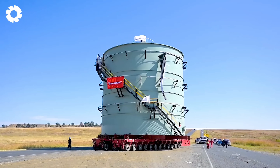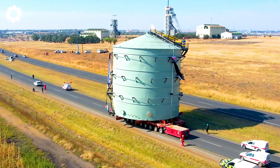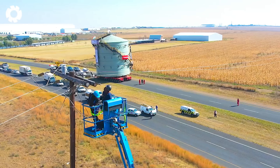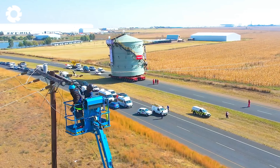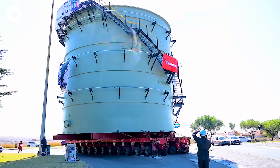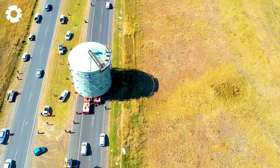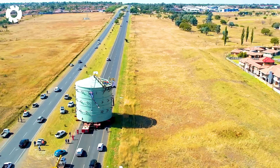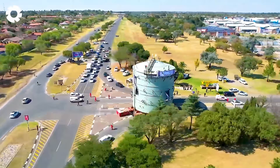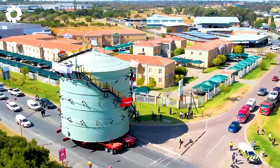The SPMT, self-propelled modular transporter, is equipped with a powerful engine and exceptional horsepower, allowing it to transport heavy loads and move oversized materials. With a load-bearing capacity of thousands of tons, the SPMT facilitates the transportation of large and bulky components in construction or industrial projects. Thanks to its special design and advanced technology, the SPMT ensures stable performance and safety, even in harsh operating conditions.